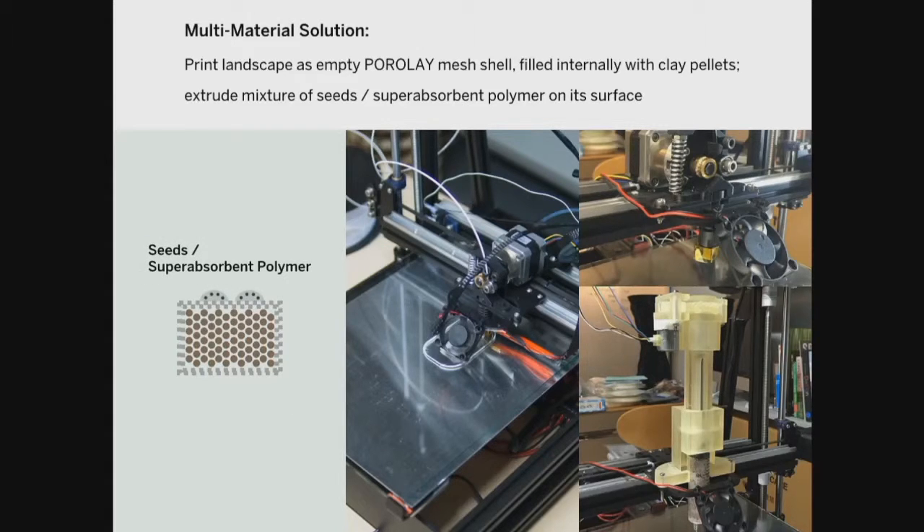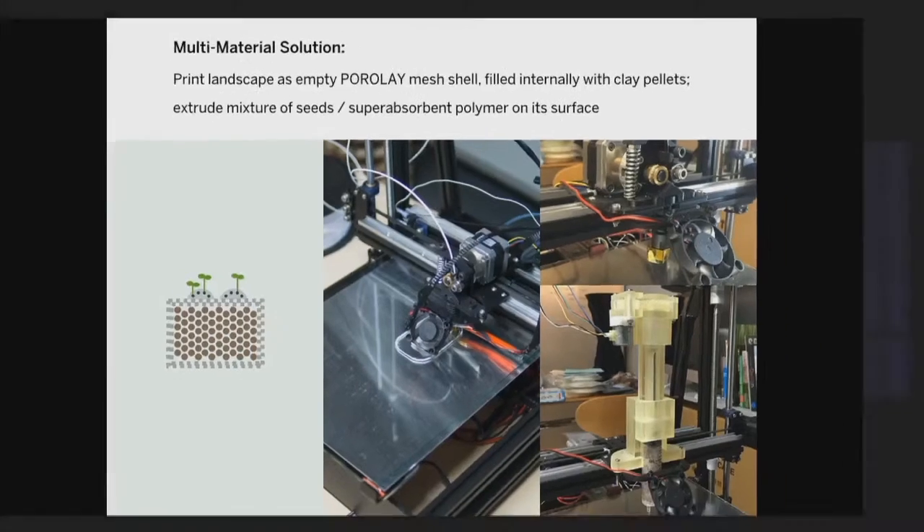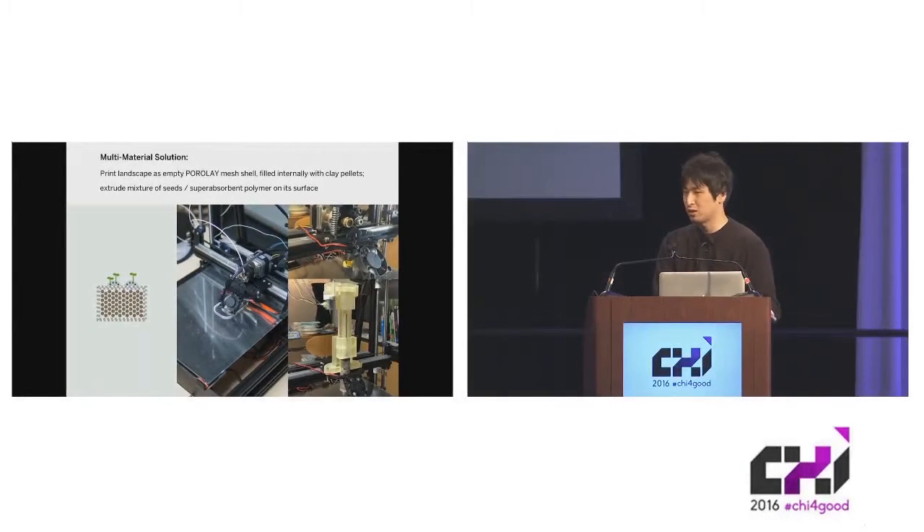When we plant seeds, instead of dropping them from above like we did with the yarn-based printer, we extrude a mixture of seeds and super-absorbing polymer — the material you see in diapers, the material that can absorb hundreds of times its own volume. The way it works is: in order for seeds to germinate, they need water and moisture, which is provided by the super-absorbing polymer. Eventually the polymer gets washed away from the surface, but by that time the roots will have reached the internal fillings, which can then provide water and structural support.